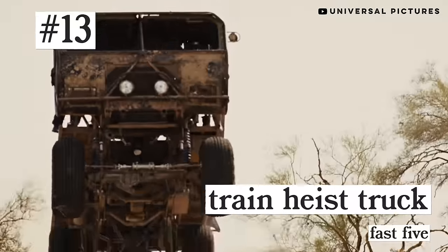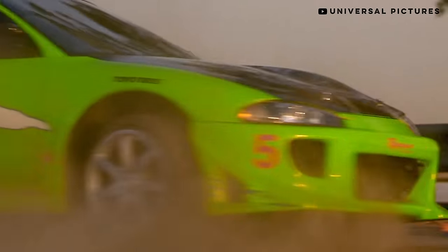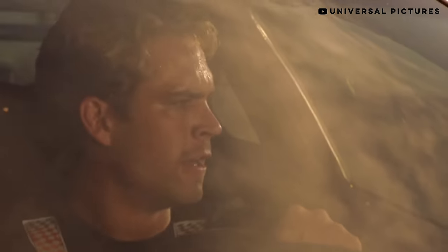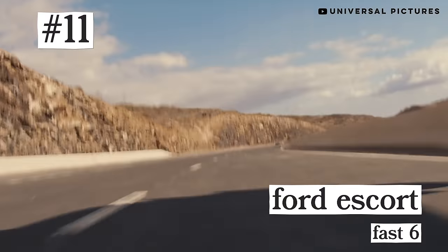The train heist truck, the green Eclipse from The Fast and the Furious. I feel bad about leaving this one out of my top 10, and I'm sure some of you are going to have some choice words for me. It's really hard to put in order — let's keep going, you'll see what I mean. Number 11: the Ford Escort from Furious 7. Just look at this thing. All right, we're in the top 10 — these are the 10 greatest cars in the Fast and Furious series.